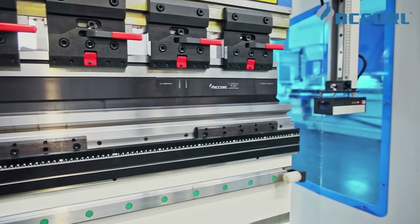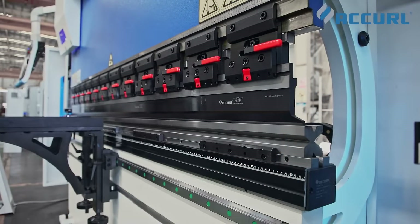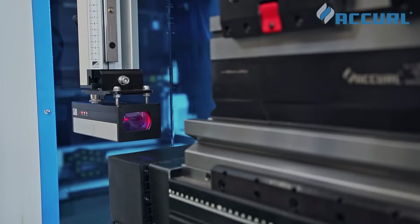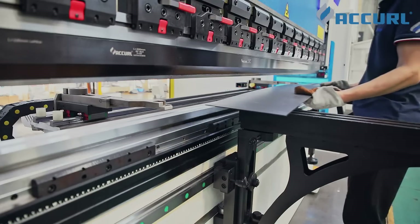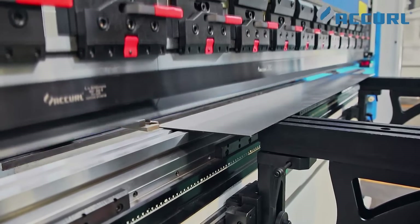Advancements in camera-based laser safety technology make it possible to implement special functions that deliver higher levels of safety for the machine operator, as well as greater operational stability in various environments, enhanced functionality, and improved productivity. The Accurl 9P finger block is customized for box bending.